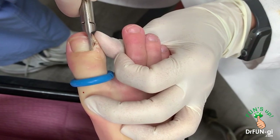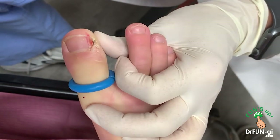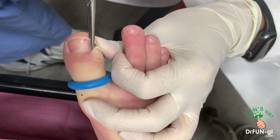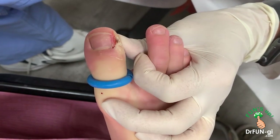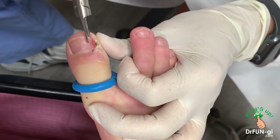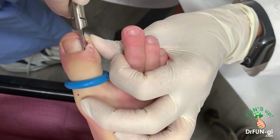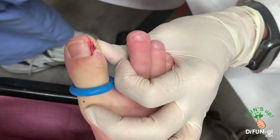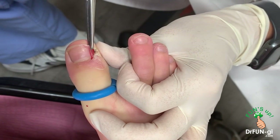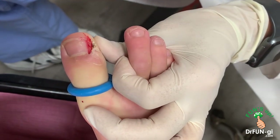As you can see, young people get ingrown toenails too. He's really brave — he's not feeling anything. He did really well with the injection as well. He's an all-around tough guy. Well, he's a surfer, so this is nothing for him.